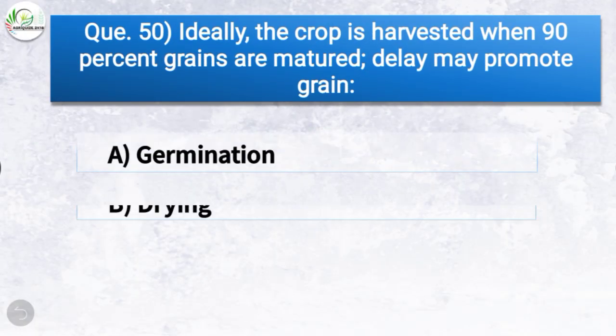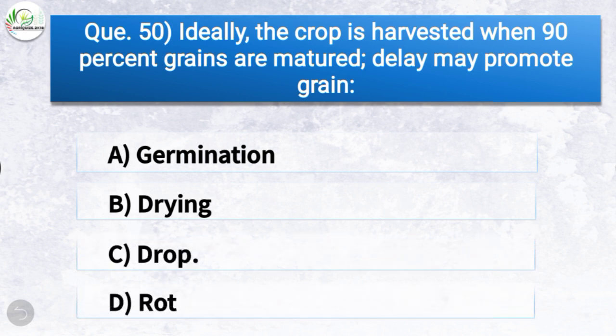Question number fifty (last question): Ideally the crop is harvested when 90% of grains are matured; delay may promote grain — the correct answer is option C, drop. So ideally the crop is harvested when 90% of grains are matured, as delay may promote grain drop.